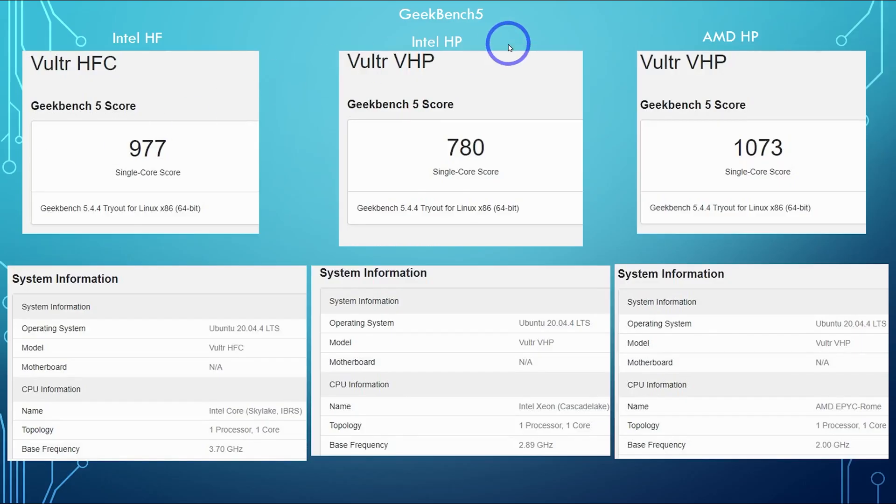Starting off with Geekbench 5 — AMD High Performance actually won this test. This is the new high-performance server, probably about 10% up from the previous favorite, Vultr High Frequency. You get a little bit of information about the actual server here. The old Intel High Frequency is an Intel Skylake running at 3.7 gigahertz, and this AMD High Performance is your AMD EPYC Rome series — only a couple of years old, running at 2 gigahertz.